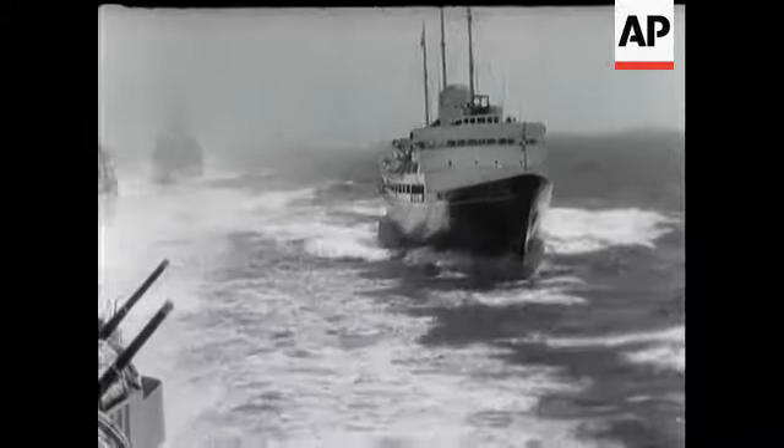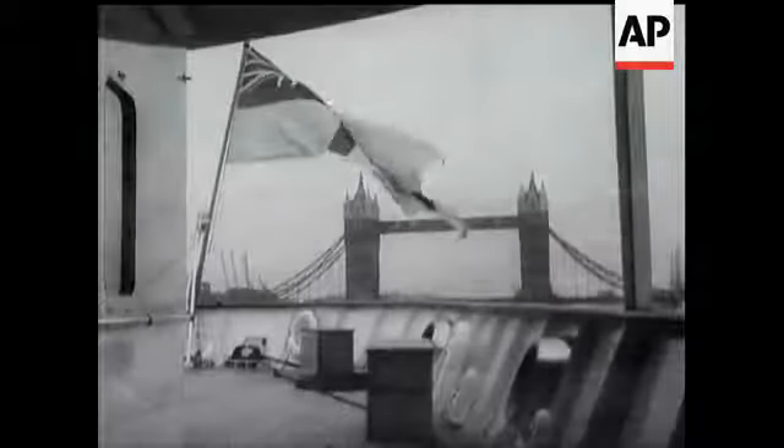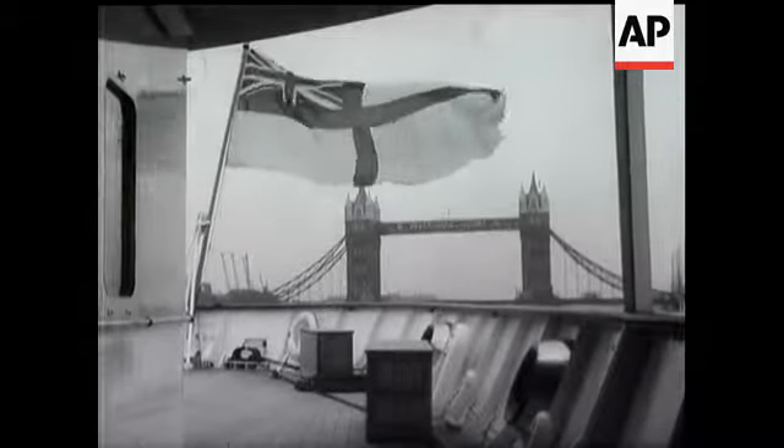With the Queen and the Duke safely home once again, the people of Britain can have their first close look at the Royal Yacht as she lies in the Pool of London, hard by Tower Bridge.